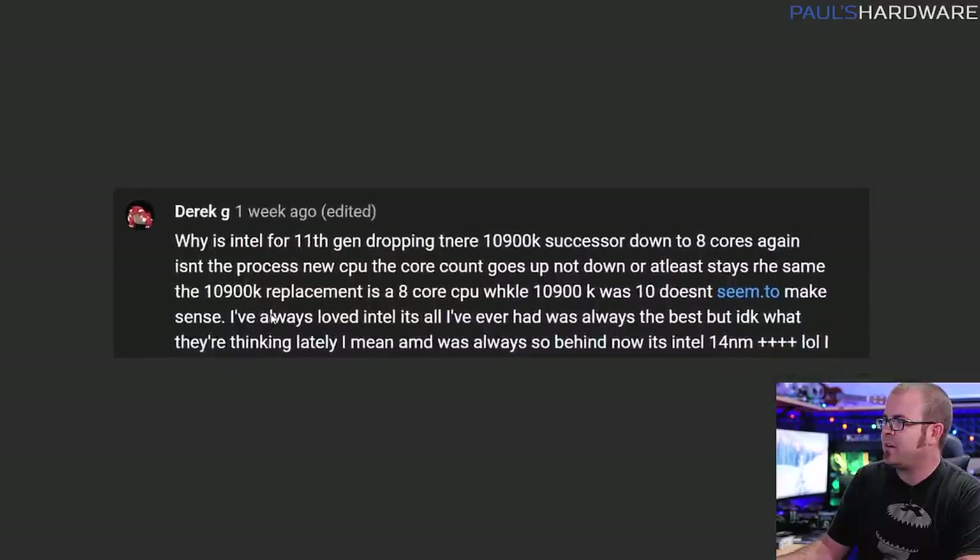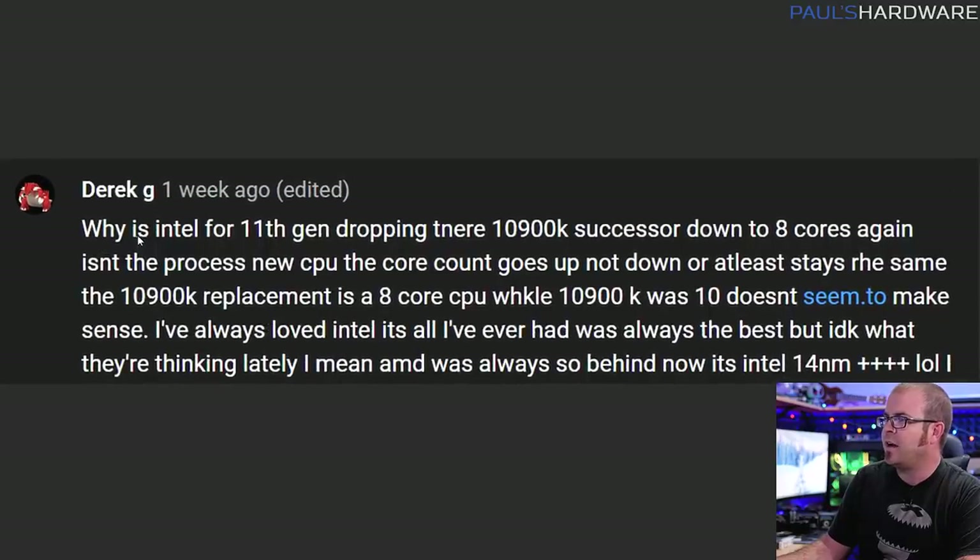Our first question is from Derek G: why is Intel for 11th gen dropping their 10900K successor down to eight cores again? He went on talking about how he likes Intel but it seems like a downgrade. And yes, he's correct. The 10900K, the last gen flagship from the 10 series, had ten cores, twenty threads, and now the newly announced 11900K has eight cores, which is definitely less.